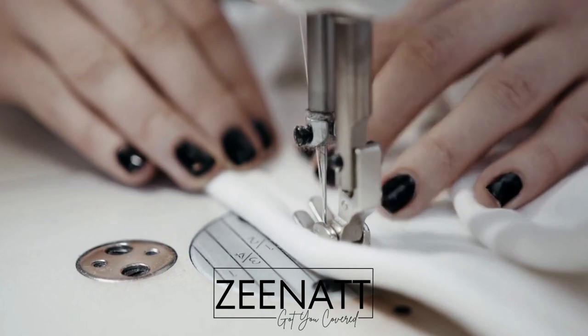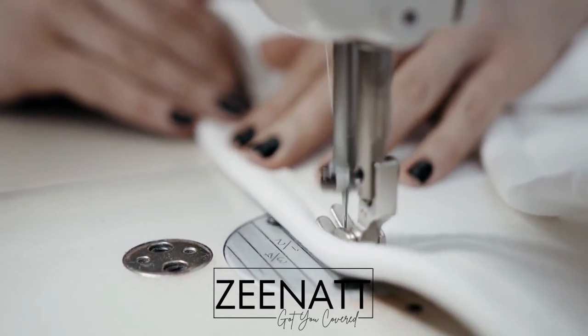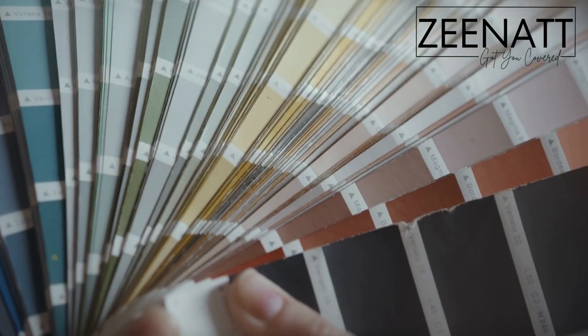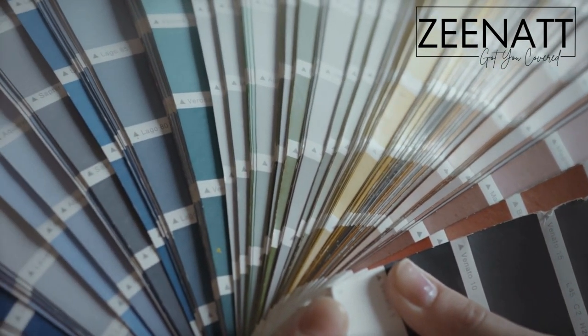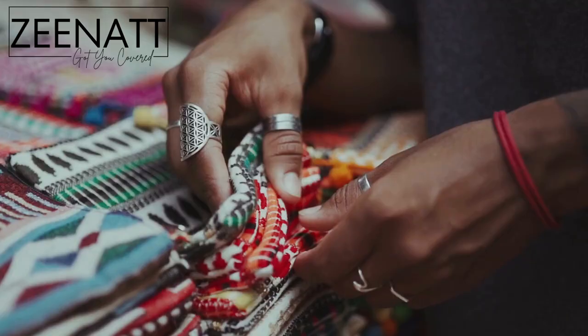Quality control is at the heart of our manufacturing process. Our team of experts thoroughly inspects each hijab to ensure that it meets our high standards of quality and workmanship.